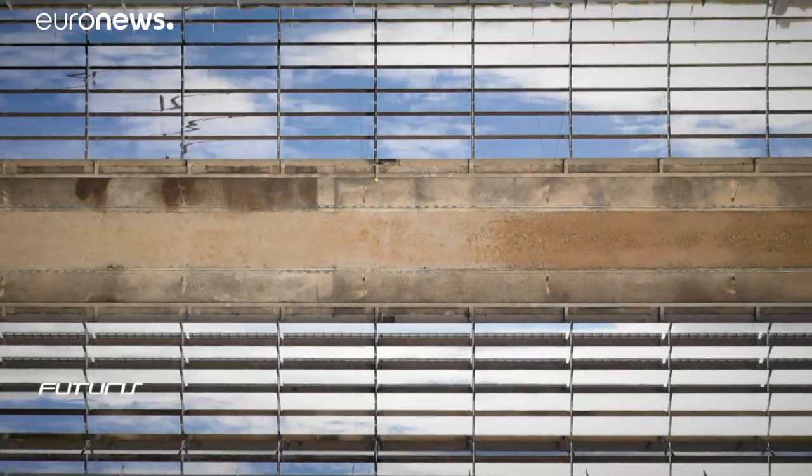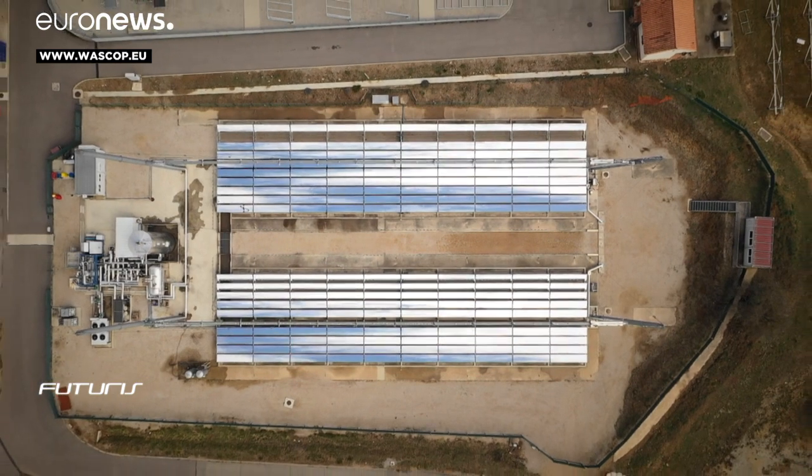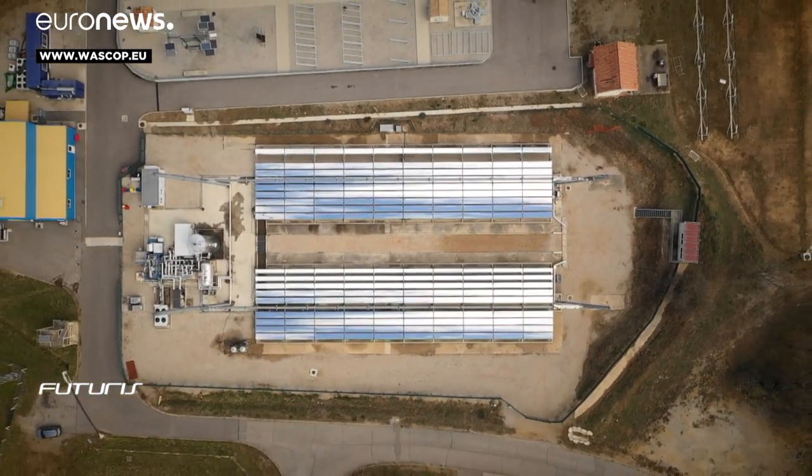CSP power stations have an important role to play in the coming years. The irregularity of renewable energies is quite a problem, and CSP allows us to store energy and produce electricity 24/7, with costs which can be very attractive. Many of these experiments will soon be tested in working power plants and could be commercially available within three years.